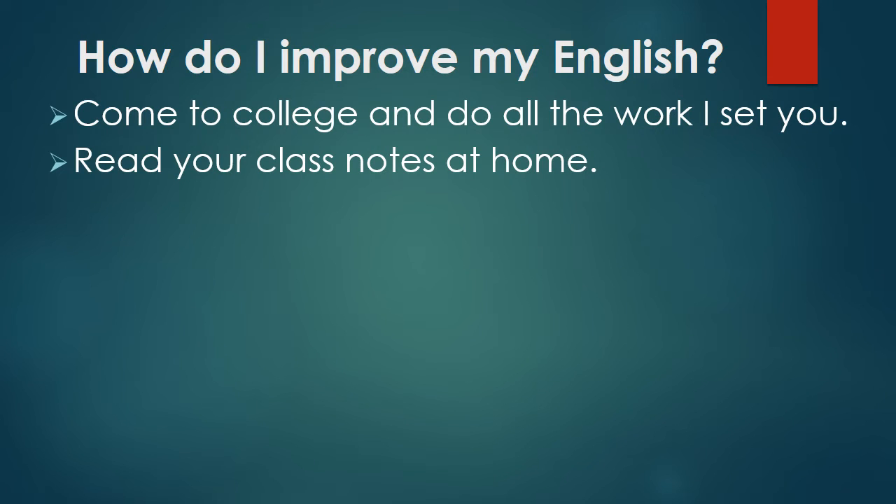Read your class notes at home. When you get home, please open your books and read what you've done in the class again. This will help you.